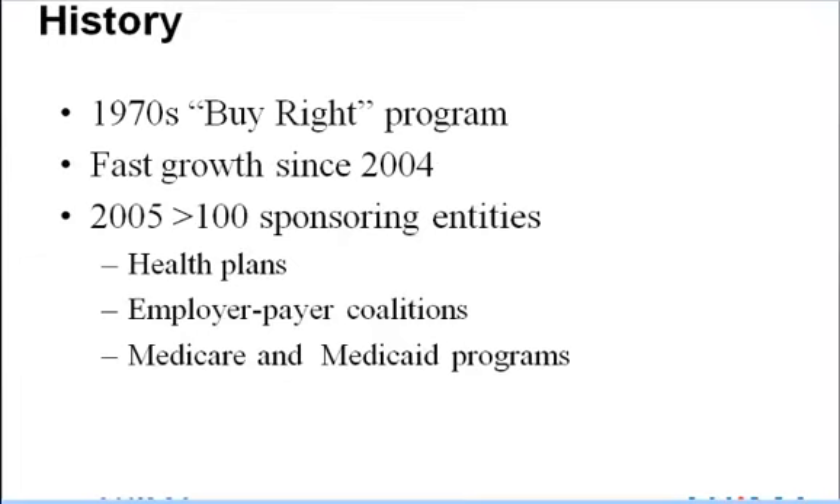On a limited basis, forms of P4P have existed since the early 1970s. At that time, Dr. Walter McClure advocated the Buy Right program. By 2005, more than 100 sponsoring entities, including healthcare plans, employer-payer coalitions, and Medicare and Medicaid programs, had initiated P4P payment systems. P4P and VBP models are still evolving today.